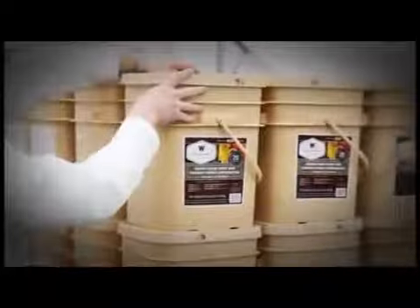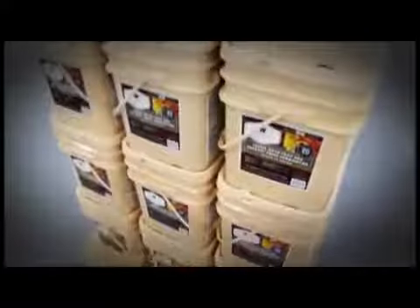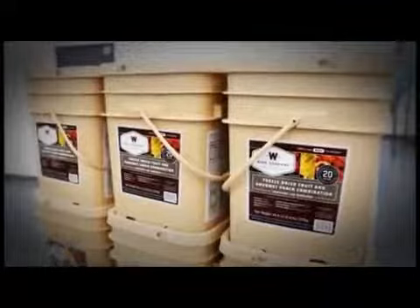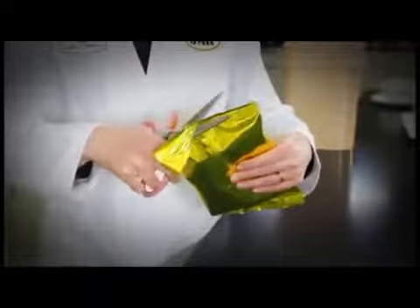By packaging our fruits in individual pouches, you are given just the right amount of food for each meal, thus eliminating waste. We take the safekeeping of our food a step further by adding another layer of security, placing an assortment of pouches into compact, square, plastic containers that are very easy to stack and store.